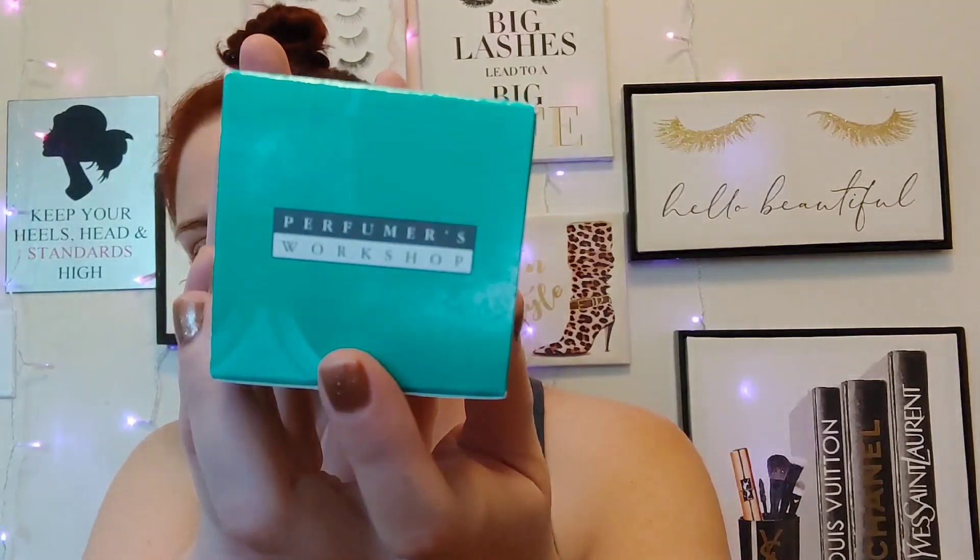So this is the Perfumers Workshop — that's the brand it's from — and it's called Samba Ice. This is 3.3 fluid ounces. I purchased this on Amazon a long time ago, but this is really affordable on perfume.com, where you can buy older or newer fragrances. This is around $12 for 3.3 ounces, which is your standard size for perfume.